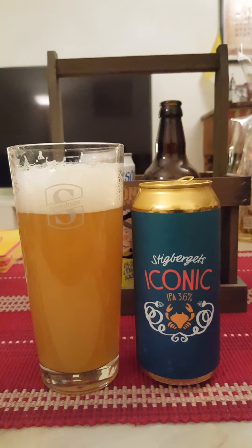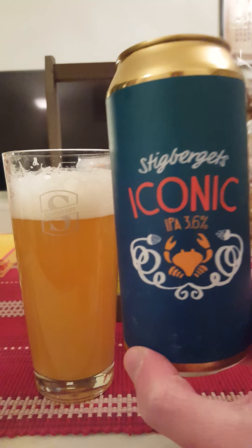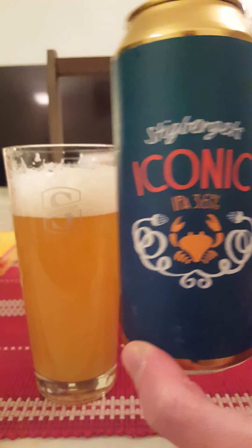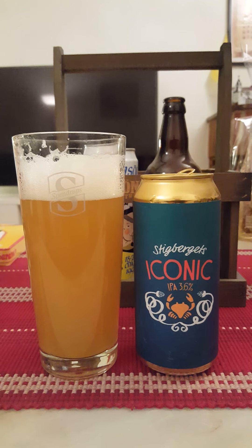I like this beer — for me it really hits the spot. Just what you want. Do you want a low ABV beer that has quality to it? Stiegbergets has got you covered. Iconic IPA, 3.6 percent. I'm going to give it a four out of five. That was everything I had for today. Thank you for watching.